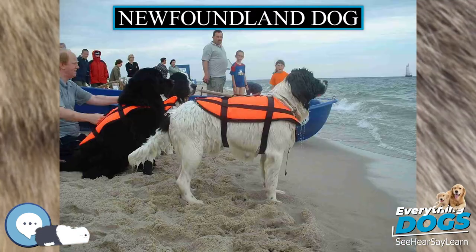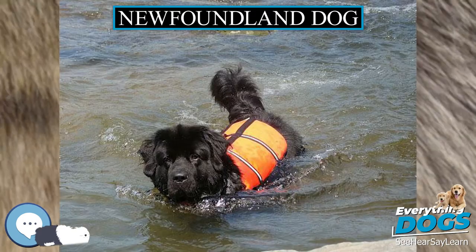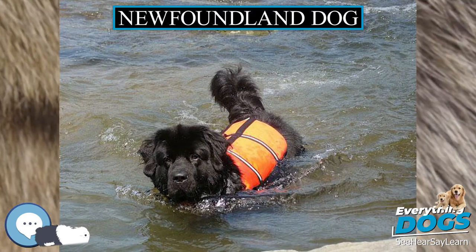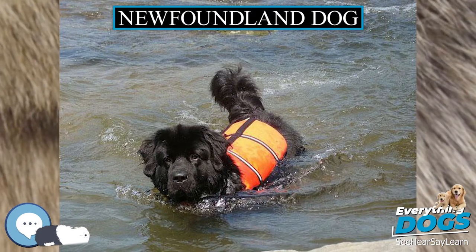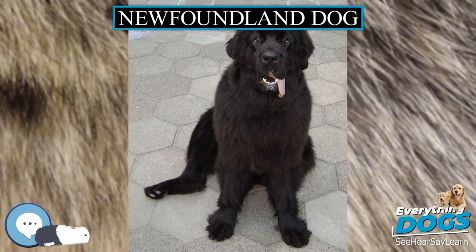Famous Newfoundlands. Quotations. 'The man they had got now was a jolly, light-hearted, thick-headed sort of a chap, with about as much sensitiveness in him as there might be in a Newfoundland puppy. That you might look daggers at him for an hour and he would not notice it, and it would not trouble him if he did.' — Jerome K. Jerome, Three Men in a Boat.